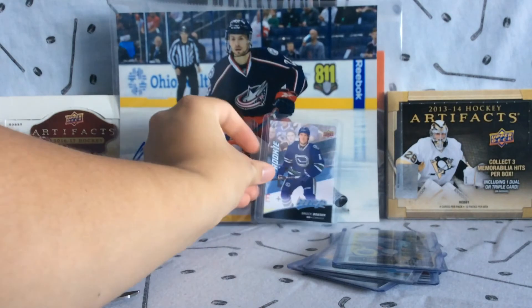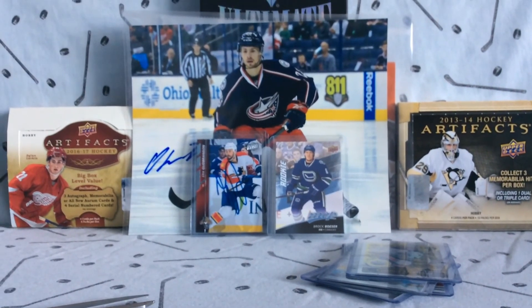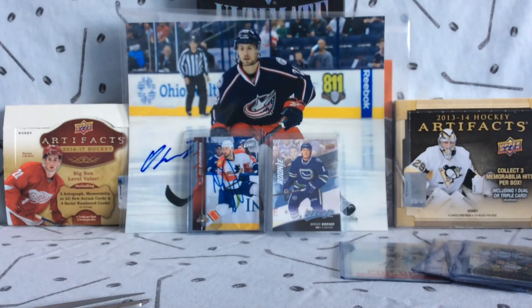Thanks for watching everyone, please subscribe and stay tuned for more. Check out Habs Collector 13 if you haven't already. I'll see you guys later, bye.